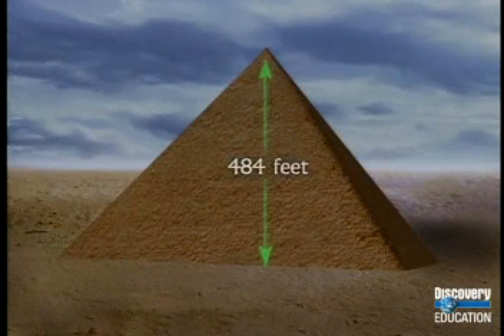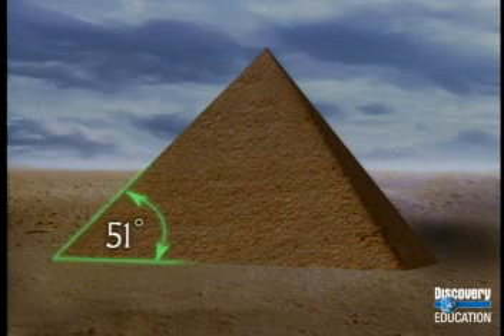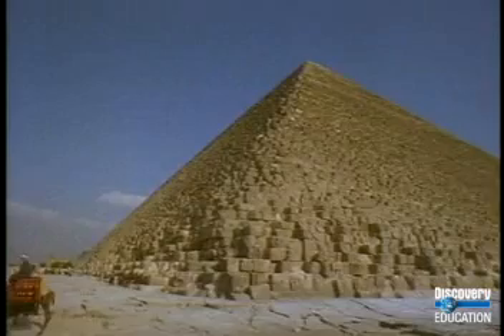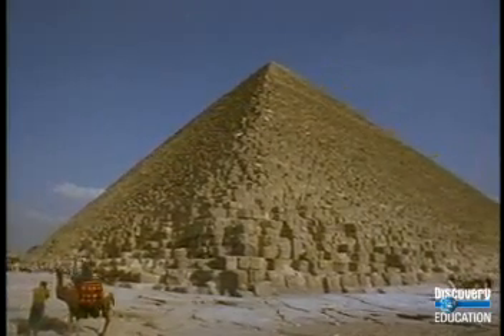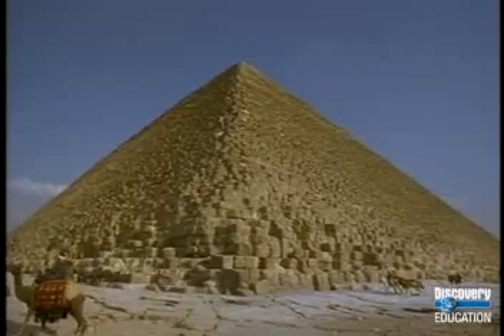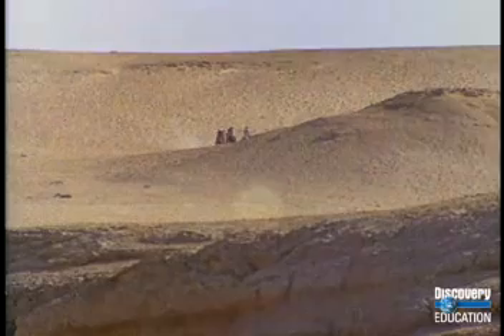The largest Pyramid of Giza is 484 feet high, and each side of its square base is about 755 feet long. Because of this height and base length, each triangular side has an angle of 51 degrees — a much steeper slope than the average staircase. What's more amazing is that each of the four sides of the pyramids are set precisely on the points of the compass, with each side facing north, south, east, or west. The ancient Egyptians had no compass, so they must have used the stars and the sun to find the compass points.